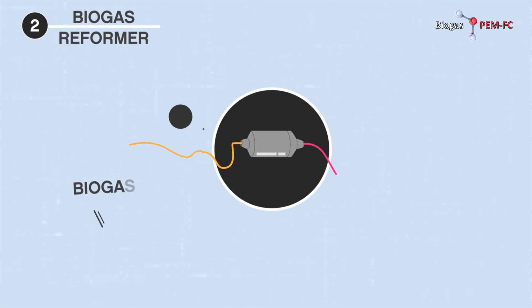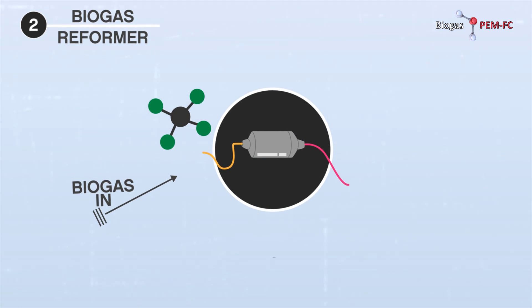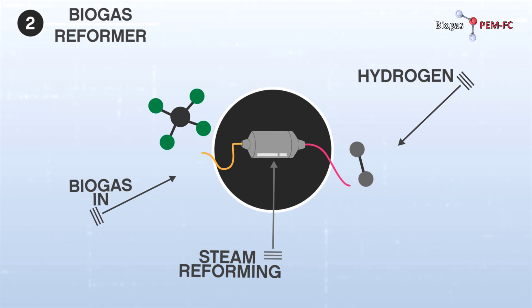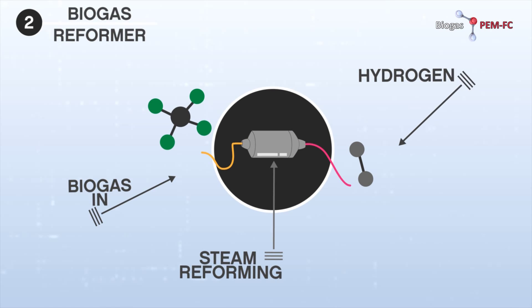The biogas reformer accepts the generated biogas and breaks the molecules in order to obtain reformate hydrogen, through a series of catalytic reactions in a process known as steam reforming.